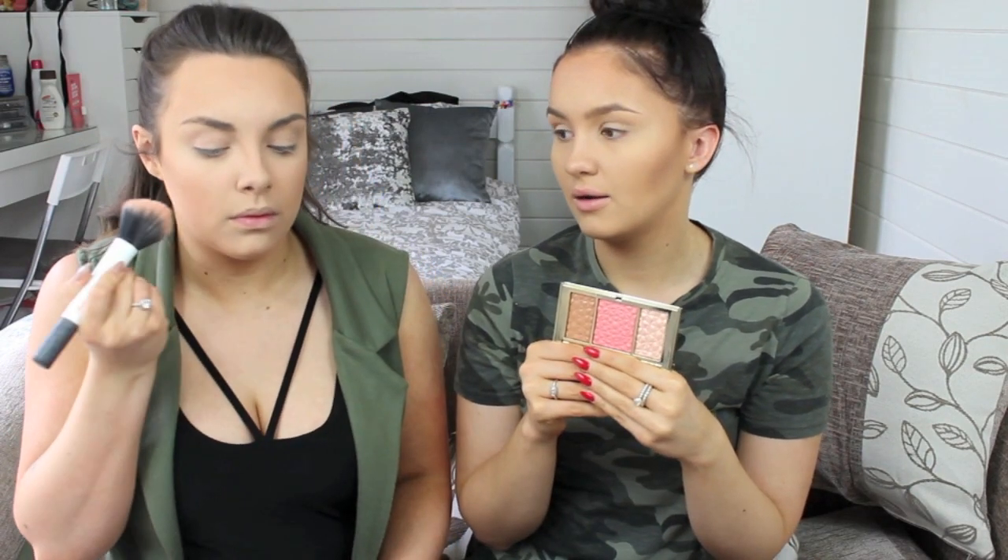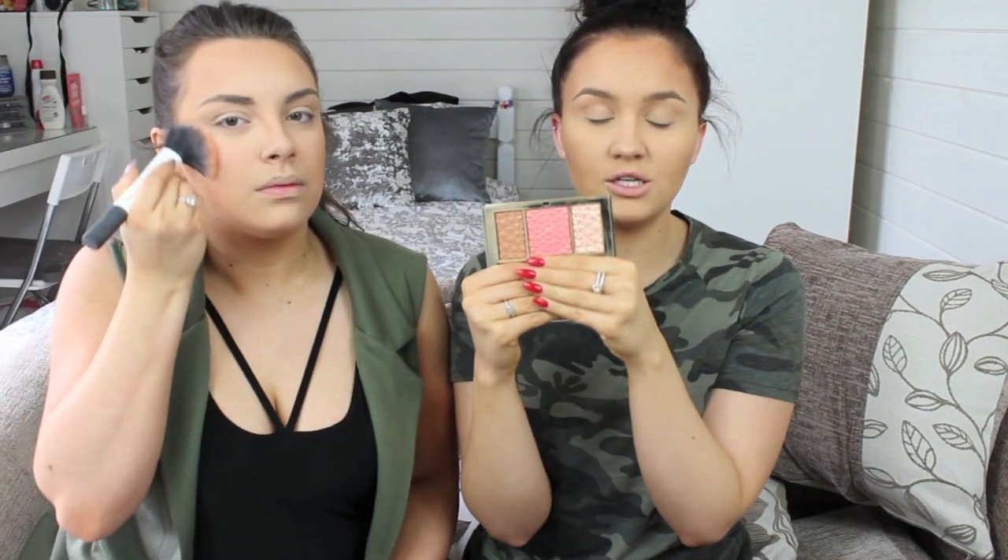This palette is limited edition so if you do like the look of this, go to your counter ASAP. The blusher is so nice because it's not very pigmented. I bought mine the other day — I think it's about £40.